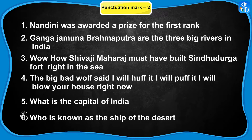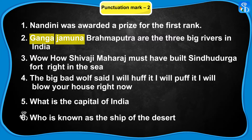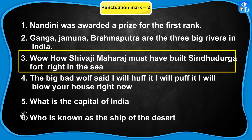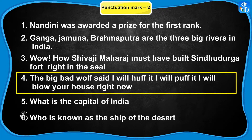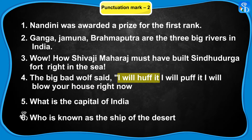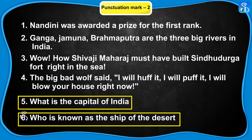The big bad wolf said, "I will huff it, I will puff it. I will blow your house right now!" Who will punctuate the sentences? Ma'am, I will punctuate these. Put a full stop at the end of the first sentence. In the second sentence, give a comma after Ganga and also after Jamuna, and a full stop at the end. In the third one, the word wow should be followed by an exclamation mark, and the sentence should also end with an exclamation mark. In the fourth sentence, put a comma after wolf said and open the double inverted commas. Add a comma after huff it and puff it, and close the double inverted commas after right now with an exclamation mark. The fifth and sixth sentences will end with question marks as they are questions.